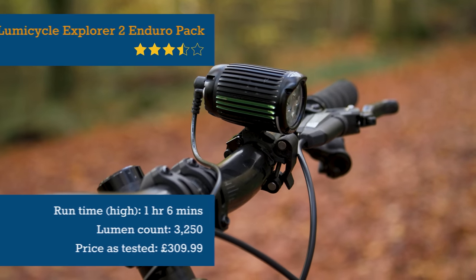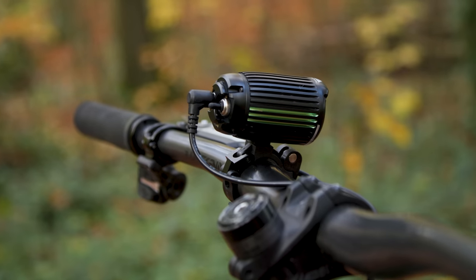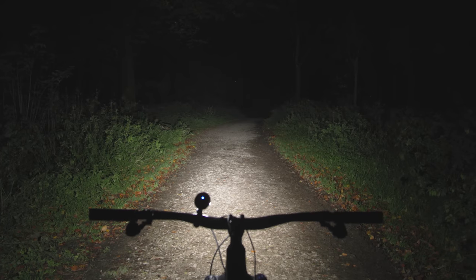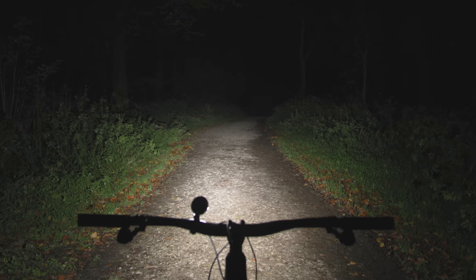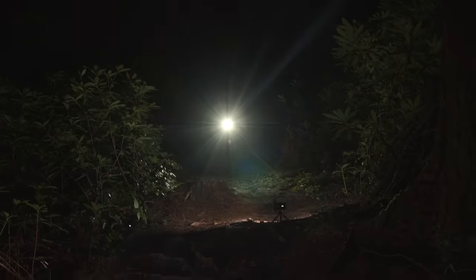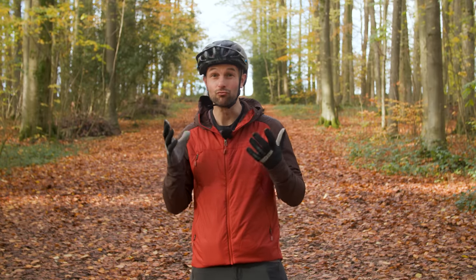New this year is UK-based Lumicycle's Explorer 2. Its beautifully made aluminium head unit matches a premium all-round feel. Its powerful, well-balanced beam reaches long and wide down the trail, with a gradual fade to the sides, giving great context and detail. Plenty of light is cast downward too, so when you hit a take-off or drop, the ground doesn't plunge into darkness. Its gentle green and yellow hue makes features really pop.